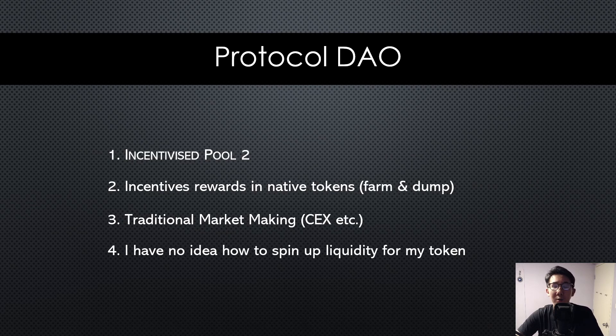Next, from a protocol perspective: if you launch a project, how would you kickstart and bootstrap liquidity for your tokens? Traditionally in DeFi 1.0, we do it through incentivized pools. For example, if you're the founder of Terra and you only have Luna tokens, you go to a DEX like Osmosis or PancakeSwap — but how do you create a marketplace where people can buy and sell Luna? Typically you pay with the protocol's native token, like OSMO or CAKE.